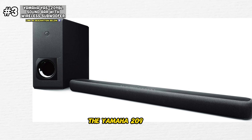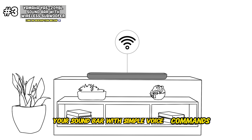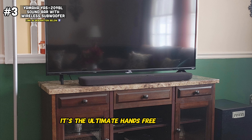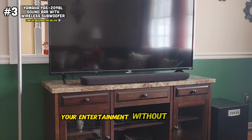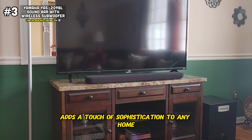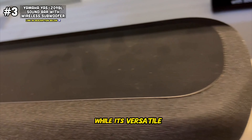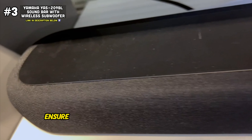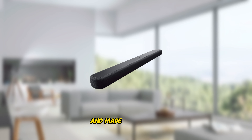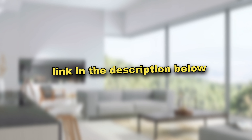What truly sets the Yamaha YAS-209 apart is its integration of Alexa voice control. With Alexa built-in, you can control your soundbar with simple voice commands — adjusting the volume, selecting inputs, and more — all with just your voice. It's the ultimate hands-free experience, allowing you to enjoy your entertainment without lifting a finger. With its sleek and elegant design, the Yamaha YAS-209 adds a touch of sophistication to any home entertainment setup, with a slim profile and minimalist aesthetic, plus versatile connectivity options including HDMI and optical inputs. If you want an aesthetic soundbar that's packed with features and made to perform, the Yamaha YAS-209 is definitely the soundbar for you. I've linked it in the description below.